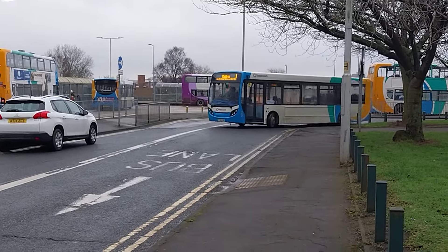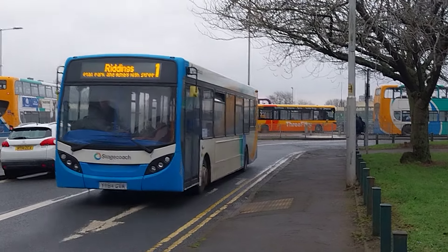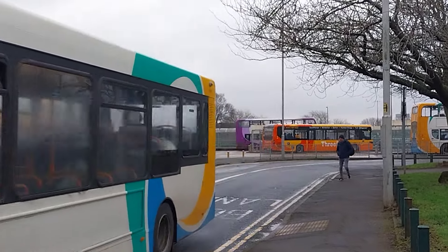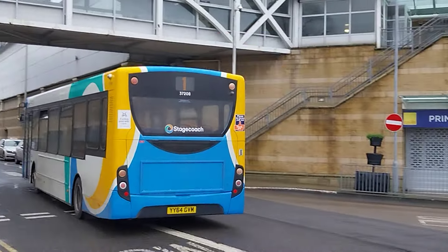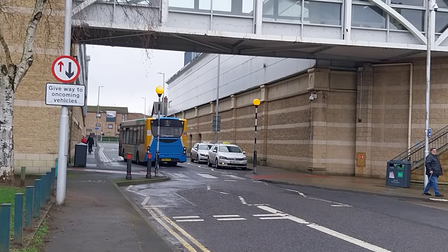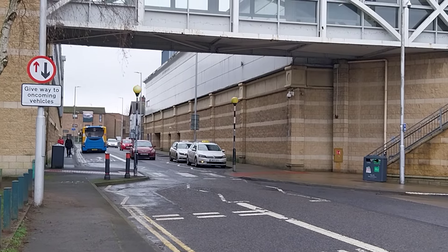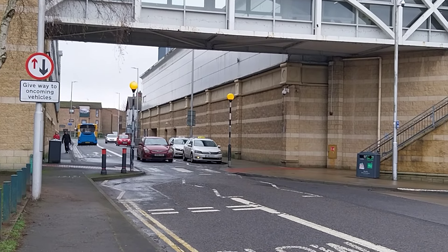There it comes again, 37208, on service 1 to Ashby, connecting for Riddings and Derby Road. Another great female bus driver today — that's Julie. Good afternoon Julie, you're doing very well. It's an alright 37 bus, not too bad — former Stagecoach Grimsby anyway.